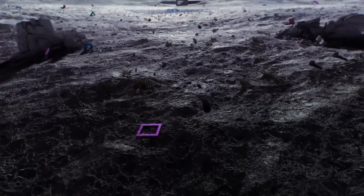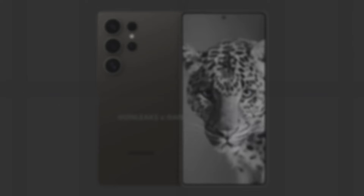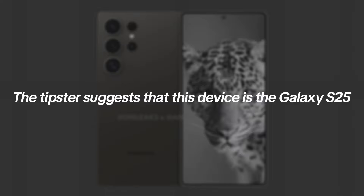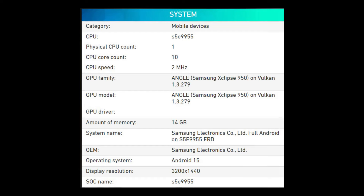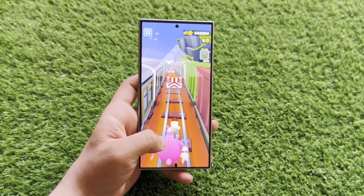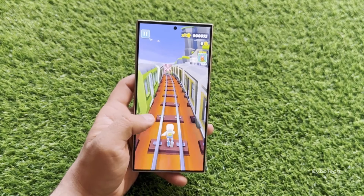Since Samsung typically reserves its flagship Exynos chipsets for flagship smartphones, the tipster suggests that this device is the Galaxy S25, which, according to the screenshot, is powered by the Exynos 2500 SoC. Based on this, it concludes that the Galaxy S25 will not exclusively feature the Snapdragon 8 Gen 4 chipset, contradicting an earlier report.